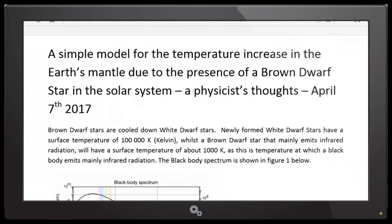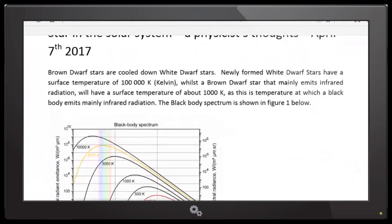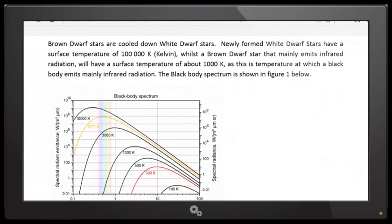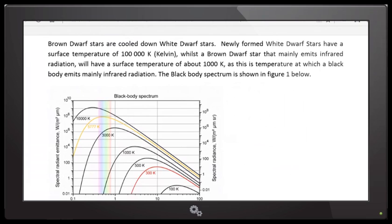This to me is a simple model. I just wanted to see if I could get a result — if I put a brown dwarf star with a standard size and a standard magnetic field at a distance halfway between the Sun and the Earth. The first assumption is that there are brown dwarf stars in the solar system. To me it's not much of an assumption — I know they are there in the inner solar system.